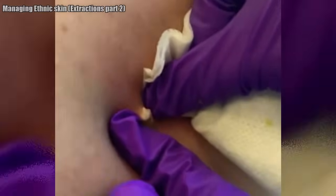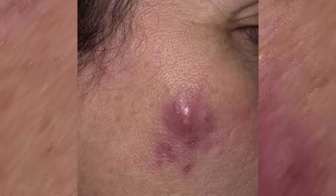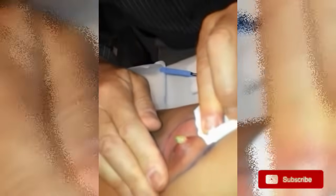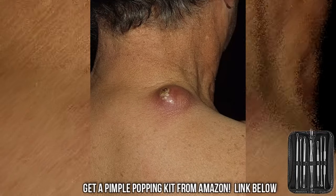Furuncles develop rapidly as pink or red bumps. They're often painful, and the surrounding skin is typically red, inflamed, and tender. The lesions often appear on the neck, breast, face, buttocks, or thighs — places prone to hair, sweat, and friction — and they tend to start in a hair follicle. The bump fills with pus within a few days and grows. The bigger it gets, the more painful it becomes.